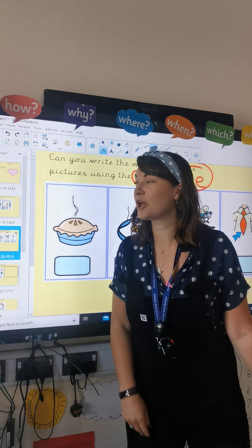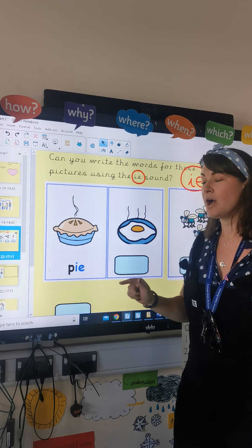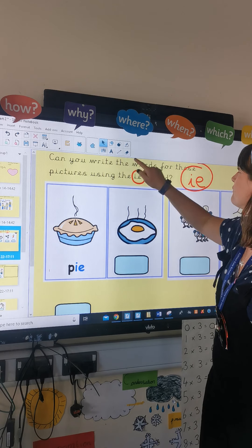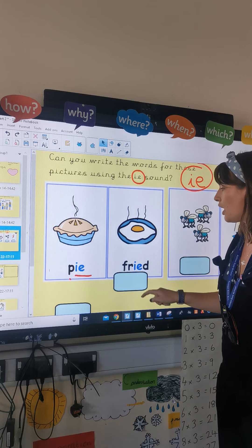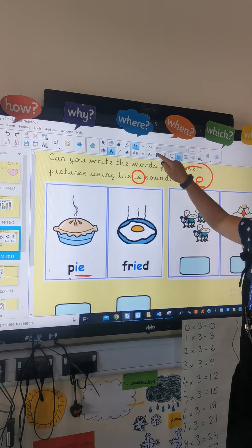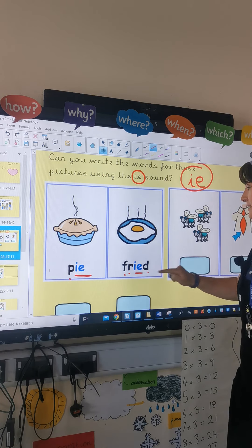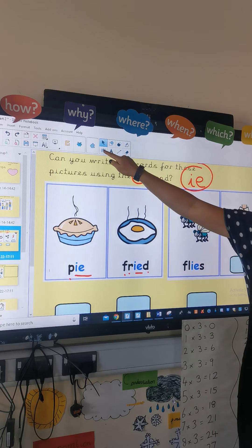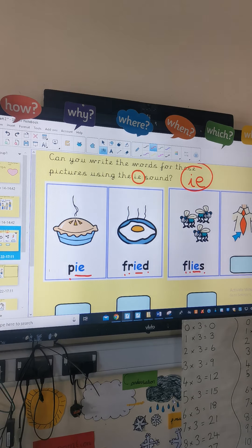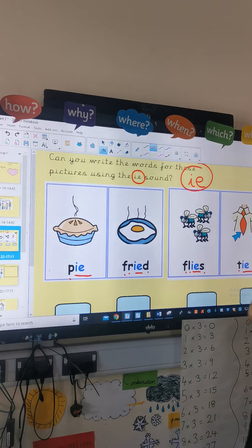Okay everyone, well done. We're going to go through them now. So we have got M, P, I — 'pie' there. We've got P, I — lovely. Next one: 'fried.' Th, r, I'd — lovely. Next one: 'flies.' Th, r, I, s — lovely. Next one, we have got 'tie.' Th, I — brilliant.